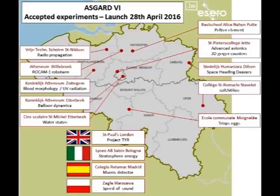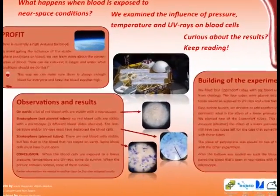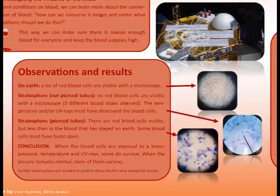Let's look at some examples that flew with Asgard in 2016. Blood in space: we are looking for the effect of the balloon flight on blood cells. We filled tubes with pig's blood — some tubes to measure the effect of low air pressure, and others as backup. We expect that the blood cells will be affected by the low temperature and the low pressure.